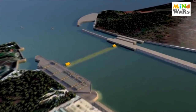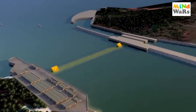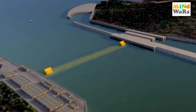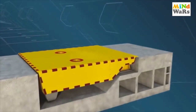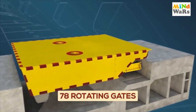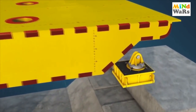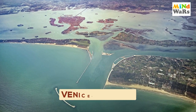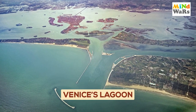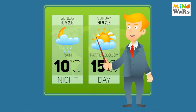The MOSE project will protect the Venetian Lagoon from being submerged by the Adriatic Sea, and protect the famous city of Venice and neighboring areas from flooding. This innovative engineering wonder consists of 78 rotating gates — 78 giant steel panels across three inlets — designed to keep sea waters from entering the Venetian Lagoon when high tides and storms are forecast.